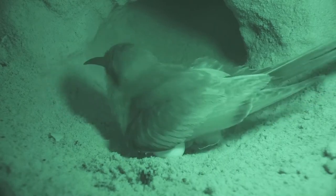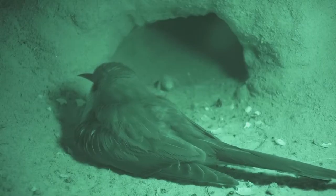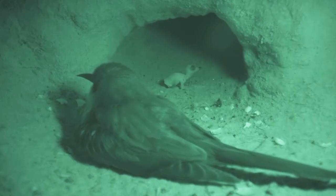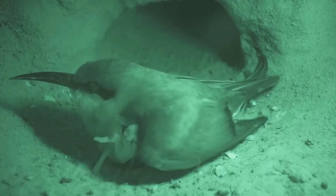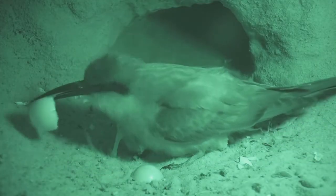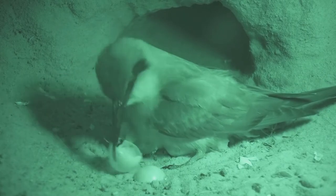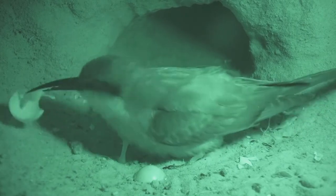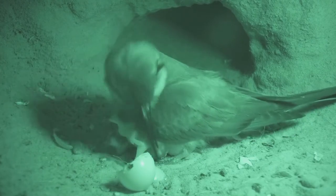If all things go well, the first egg will hatch after 24 to 25 days of incubation. Then comes the most dramatic moment when the chick breaks out of its shell. The parent does not toss out the shell; instead, it continues with its brooding while breaking up the shell and consuming the bits. The shell provides extra calcium that is much needed by the parent birds.